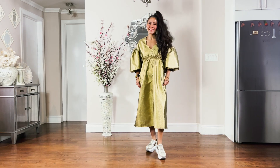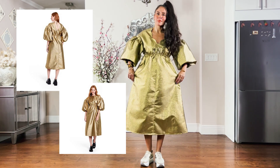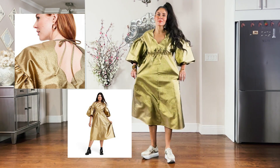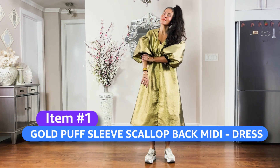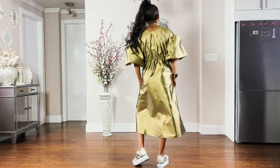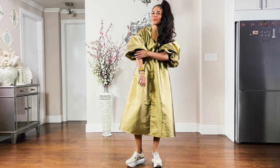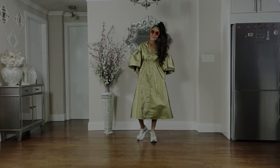This puff sleeve scallop back midi dress is a hit, friends. I'm actually wearing it backwards — I'm busty and the V-neck scallop is a more flattering fit for me. I love that you can scrunch the sleeves up for a balloon sleeve, or keep the drop shoulder bloussant sleeve that hits below the elbow. For $55, I highly recommend it — it's exquisite, has pockets, and just works.